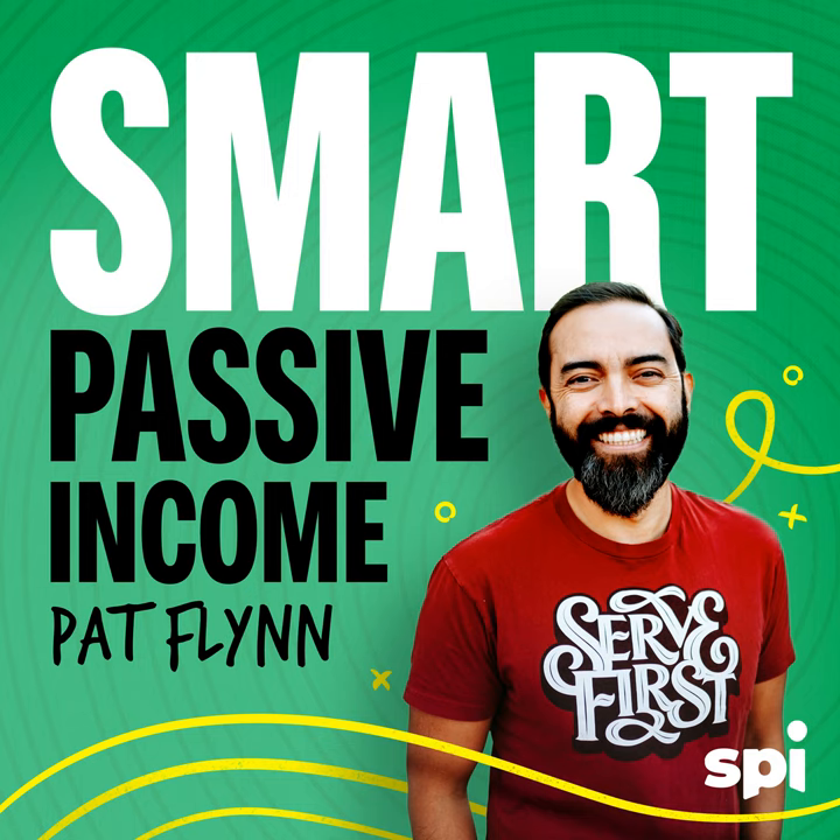Thanks for listening to the Smart Passive Income Podcast at smartpassiveincome.com. Host: Pat Flynn. Senior producer: Sarah Jane Hess. Series producer: David Grabowski. Executive producer: Matt Gartland. Sound editing by Duncan Brown. The Smart Passive Income Podcast is a production of SPI Media.